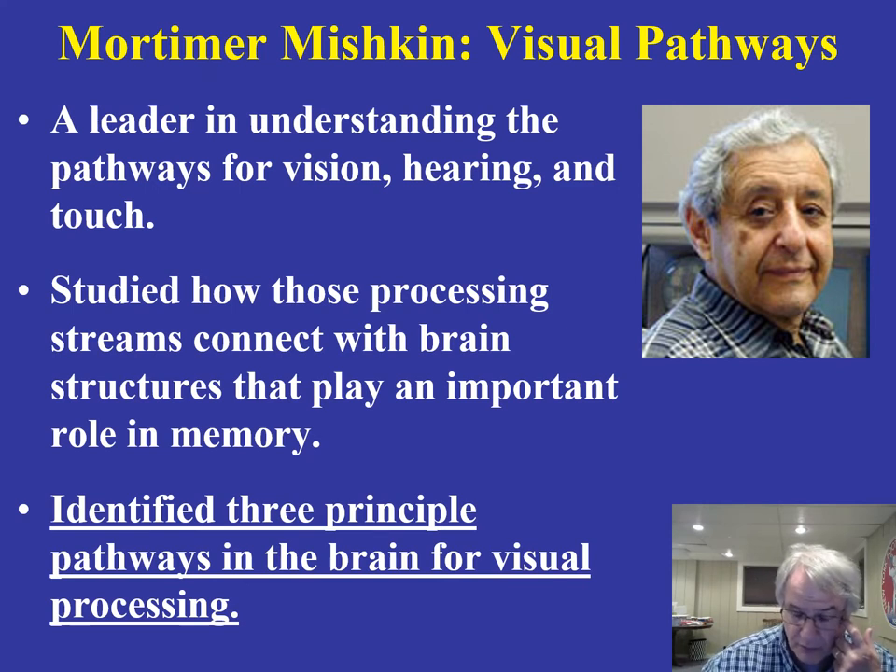The single most important thing to know about Mishkin's work is that he's identified three primary pathways in the brain for visual processing. Recall the work of Hubel and Wiesel finding specialized cells in the striate cortex that respond to different orientations of an object. Beyond that, however, you really needed to understand what was happening at the next level — what happens when trying to integrate that information. Mortimer Mishkin identifies these three different pathways and his work really takes the work of Hubel and Wiesel to the next level.